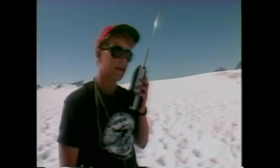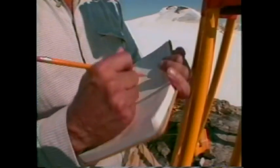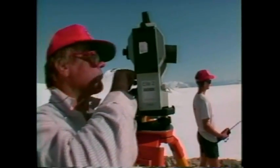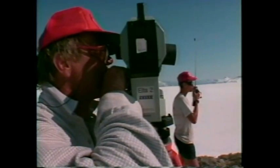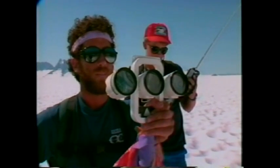Survey one, this is survey two. We are at the second flag — a purple and orange flag. Over. The height of the stake is 135 centimeters. Over. Survey two, I understand the stake is 135 centimeters tall. Over. That's affirmative. I'm going to shoot now. Standby. With modern surveying techniques, the surface movement is tracked over the summer months.